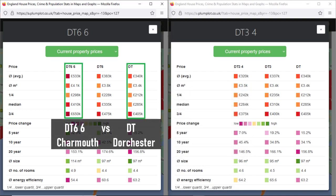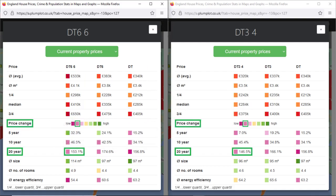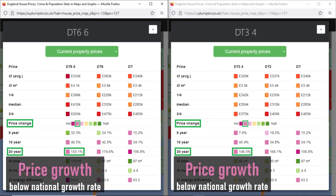Property prices in Charmouth are higher than the average in the Dorchester area. Price growth in the last 20 years is indicated in purple colour. When compared to other postcode sectors in England and Wales, it shows that the growth rate was relatively lower.